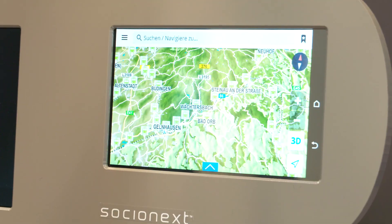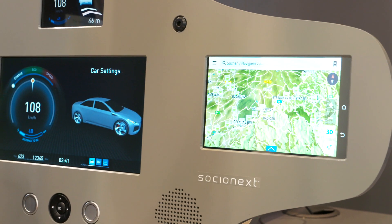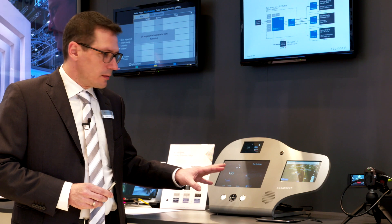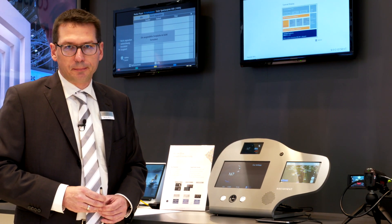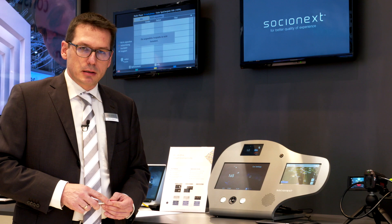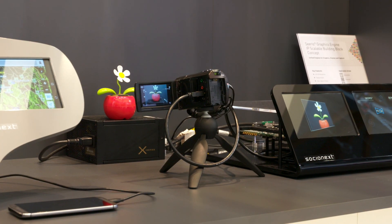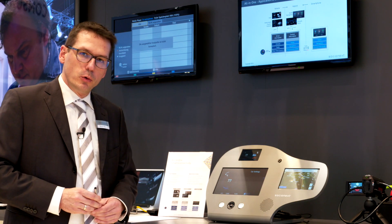APEX is an automotive pixel link with up to three gigabits per second, so we can connect up to HD displays at this moment. The SoC is able to render the user interface simultaneously on all three displays. We are using CGI Studio, our software suite, to create the user interface and to execute the HMI. We use 3D and 2D graphics acceleration methods to execute the HMI smoothly.